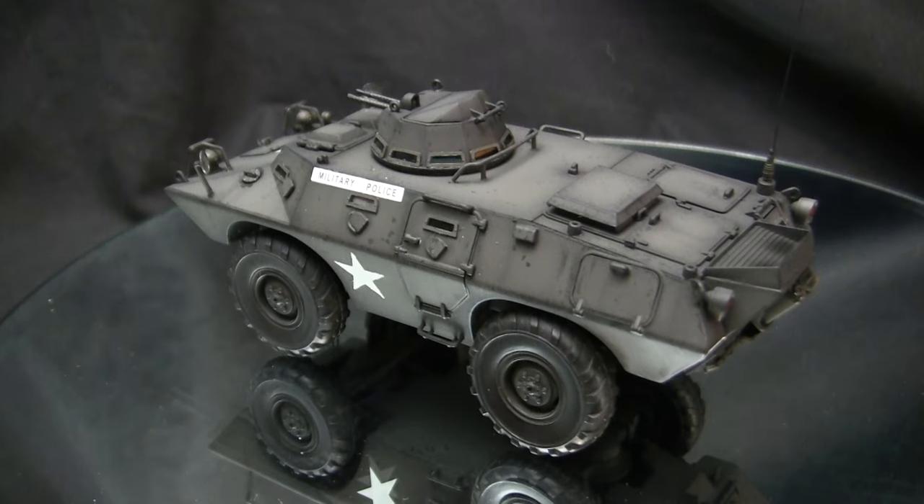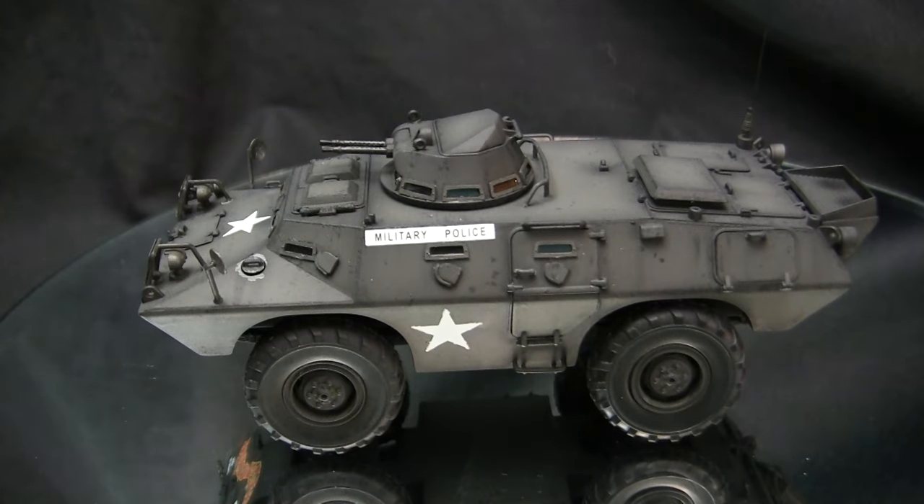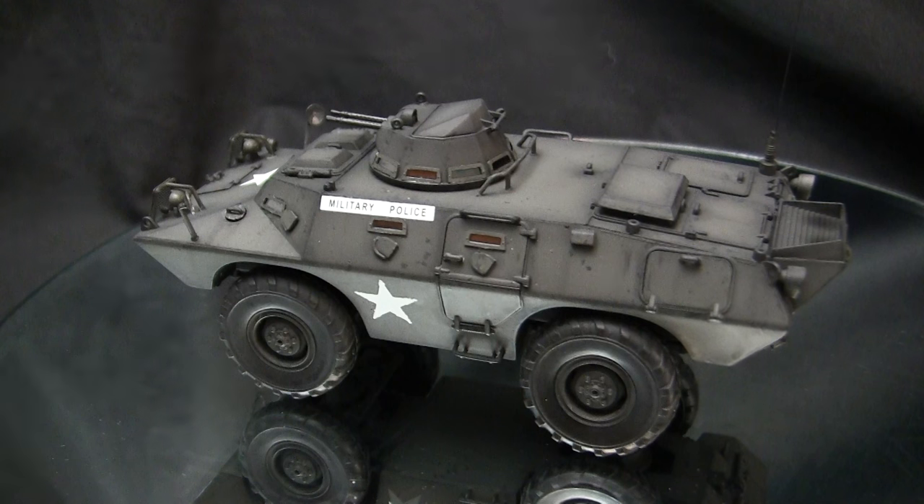That's all there is to the build itself, which brings us to the paint and the markings. For the model's paintwork, I painted it in a slightly different format compared to the other V100 in my collection. When it comes to post-World War II and Vietnam-era American vehicles, you do have quite a few different options in painting.